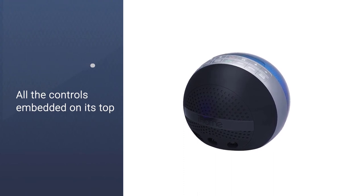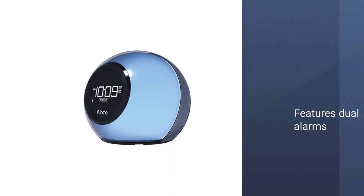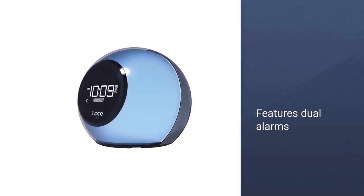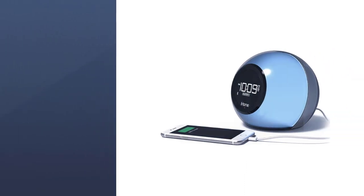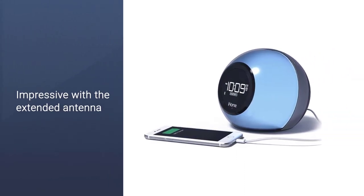The iBT29BC features dual alarms. The FM radio reception on the device is impressive with the extended antenna to its back. You can also set a timer to turn the radio off automatically after a set duration.